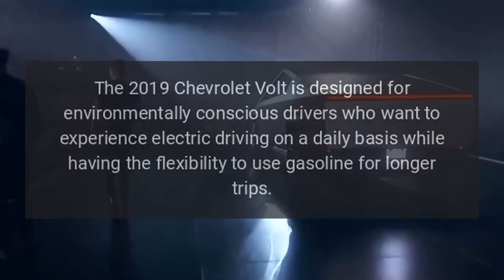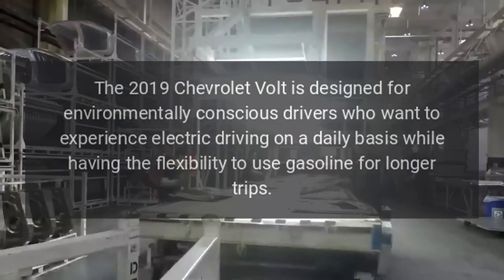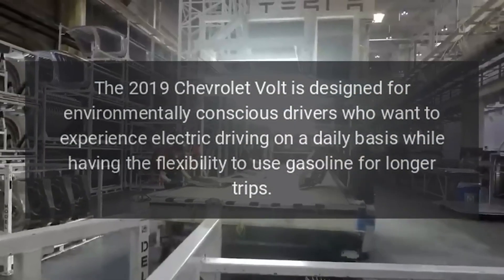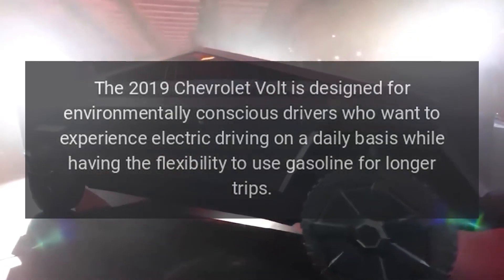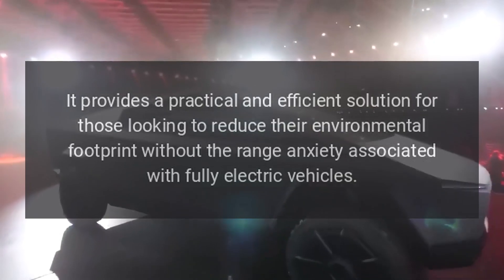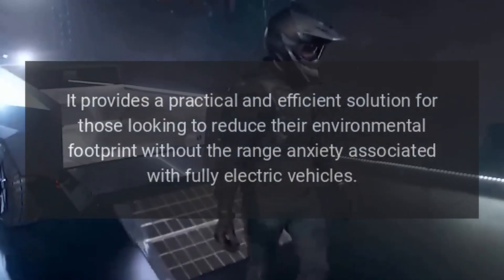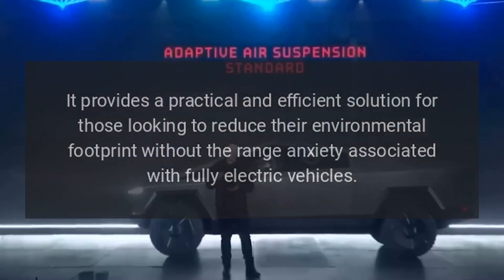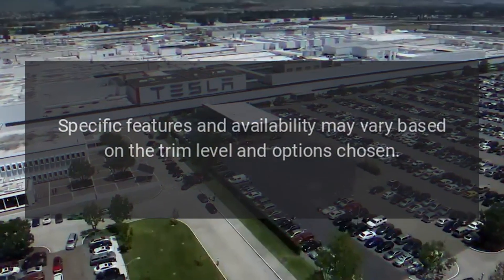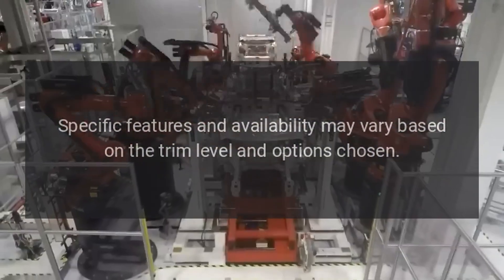The 2019 Chevrolet Volt is designed for environmentally conscious drivers who want to experience electric driving on a daily basis while having the flexibility to use gasoline for longer trips. It provides a practical and efficient solution for those looking to reduce their environmental footprint without the range anxiety associated with fully electric vehicles. Specific features and availability may vary based on the trim level and options chosen.